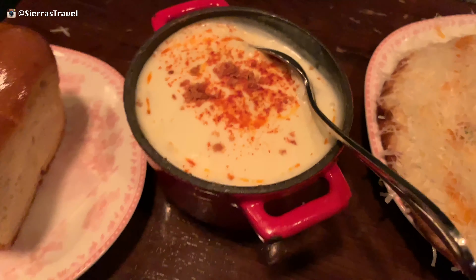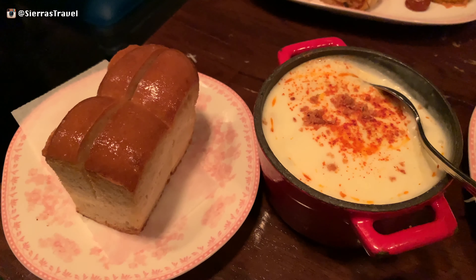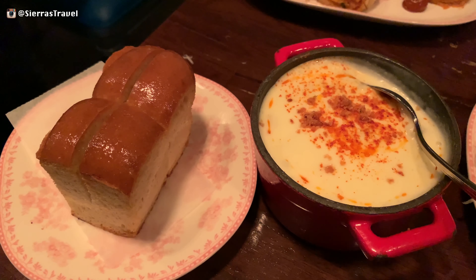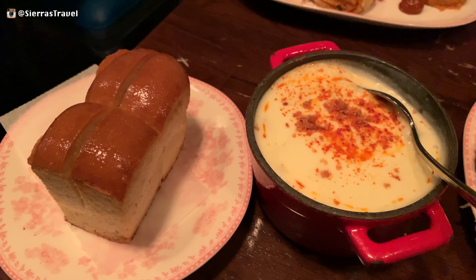Next up is the lamb keema Hyderabadi, which is ground lamb in a potato mousse with green peas thrown in just for fun. This was one of our favorites, and it's a generous portion size for a small plate. While it comes with two pieces of bread, we suggest you order a side of naan.